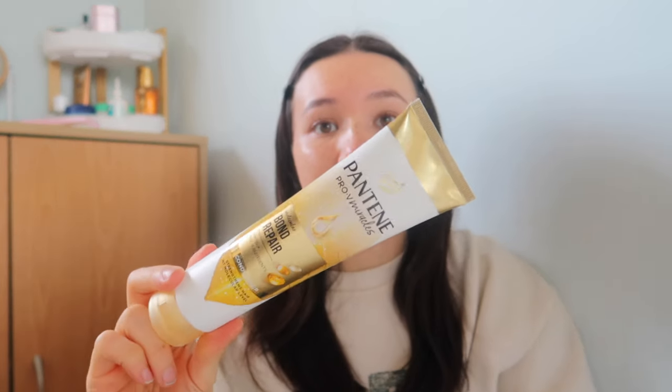For conditioners, the Molecular Bond Repair Conditioner by Pantene is one I really love. It doesn't weigh my hair down, it makes my hair feel really soft and look super shiny — so it's a win-win. It makes your hair feel the softest thing ever and look the shiniest. Those are like my favourite drugstore lines.